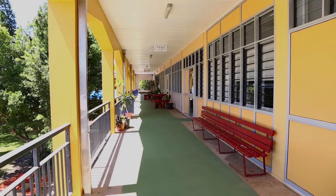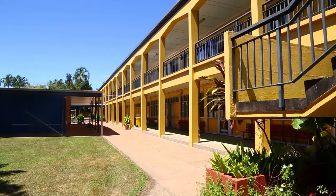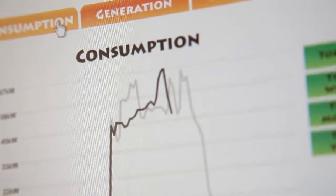To promote energy efficiency in the school we have a no power day. The classes will operate using as little power as possible. We'll use it in the dry season and open up our windows — no air cons, no lights, no fans, no smart boards.